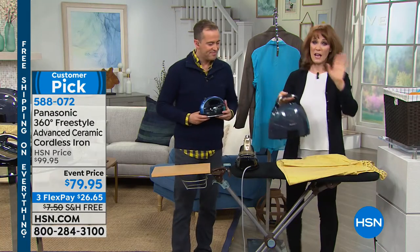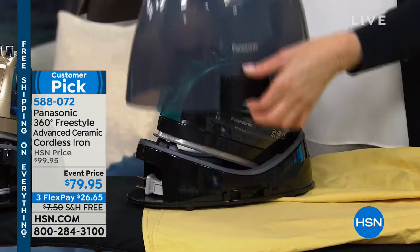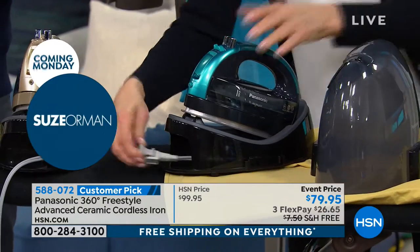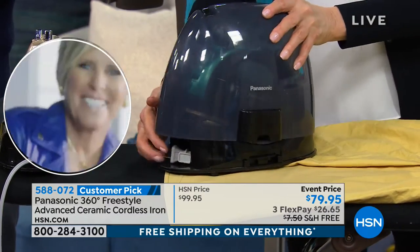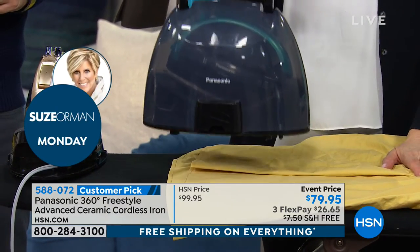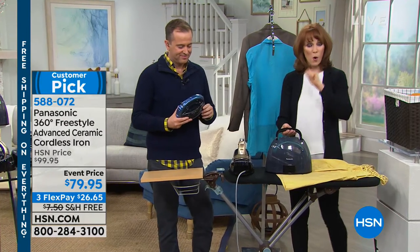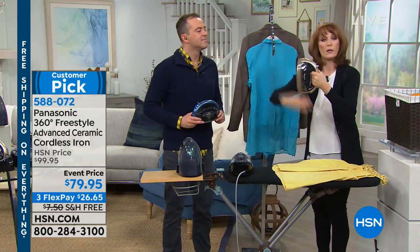Let me show you something you will not see on any other iron — this is a travel, carry, and storage case. It just pops right off. And the cord retracts into the base, so when you put this up on your counter, you don't have a cord falling all over the place — it just looks beautiful. And if you're a recital mom, dance mom, or you have a wedding where you need to touch up dresses, with this cordless iron you can do all those dresses and you're the hero every single time.